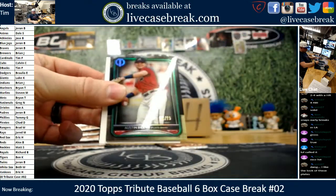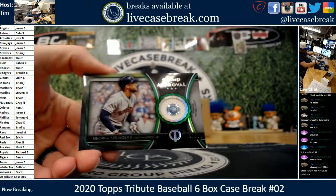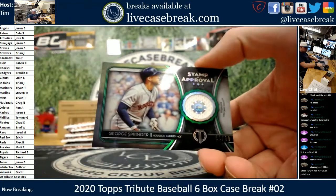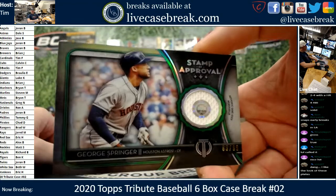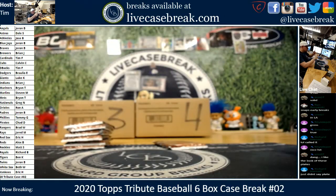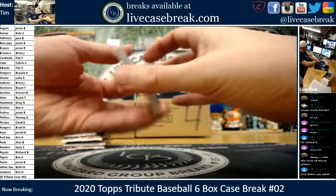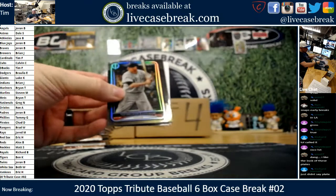We got a Mookie and Austin Riley at 99 green. And George Springer stamp of approval. I do like the look of those plates — I wish they still framed them like they used to back in the day. Springer is 5-6-1-9-2-0-JC.